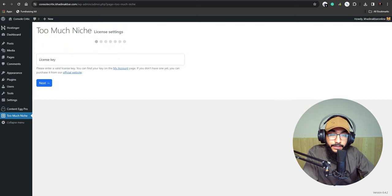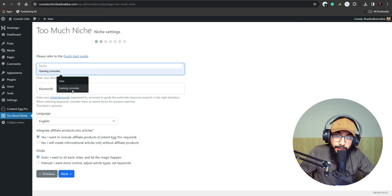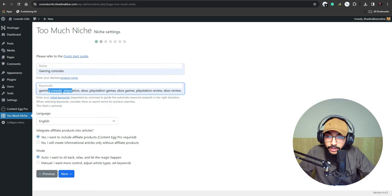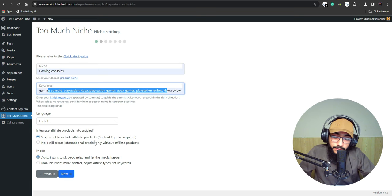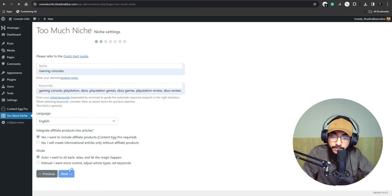Go to your site, hit Add New Plugin, then Upload, choose the TooMuchNiche file, hit Install Now, and activate it. After activation, go back and add the license key. Then I add the niche — 'gaming consoles' — add the keywords I want to target, and enable Content Egg Pro integration for affiliate products. Set the mode to Auto and hit Next.